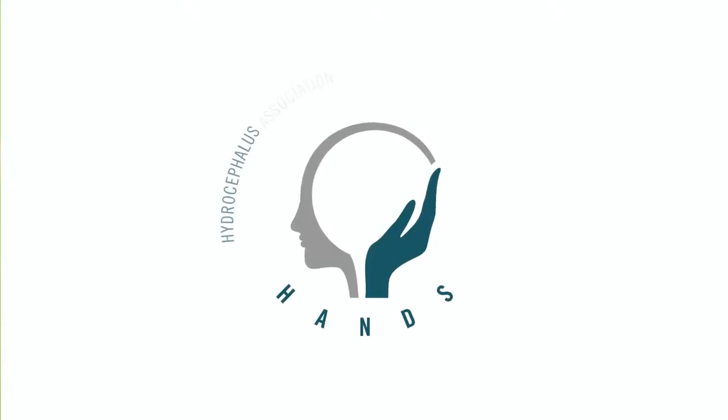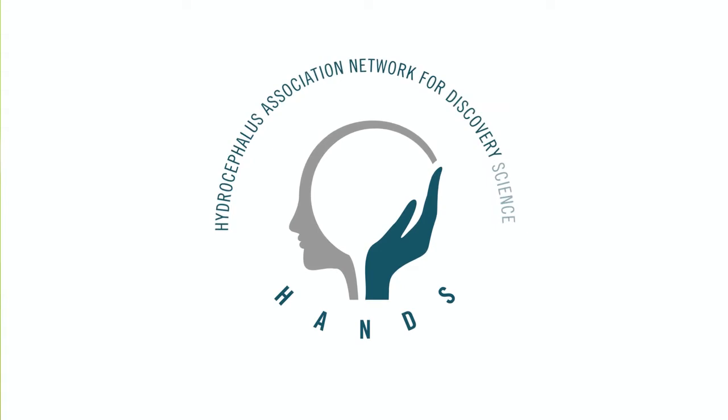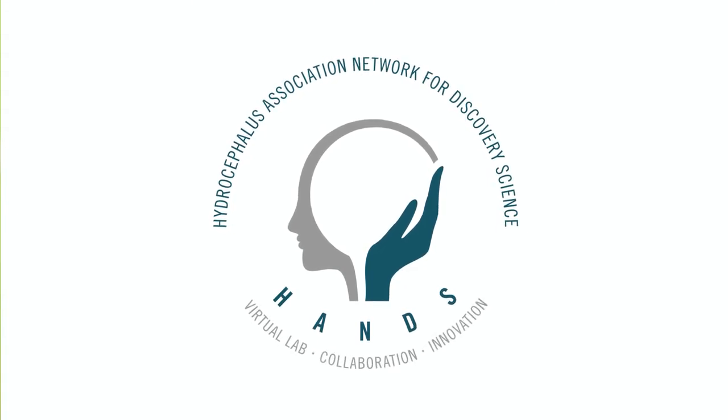HANS is the Hydrocephalus Association Network for Discovery Science. There's a new model for how hydrocephalus may start and a new way of maybe being able to treat hydrocephalus.